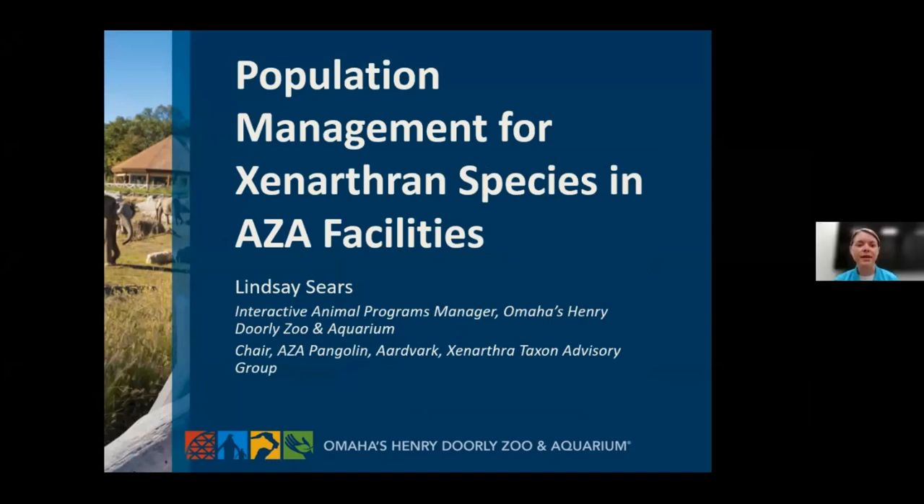Hello, everyone. My name is Lindsay Sears, and I'm really excited to be here today to talk to you about population management for Xenarthran species and AZA facilities. I am currently the Interactive Animal Programs Manager at the Omaha's Henry Doorly Zoo and Aquarium in Omaha, Nebraska. But today I'm speaking in my role as the chair for the AZA Pangolin, Aardvark, and Xenarthra Taxon Advisory Group.